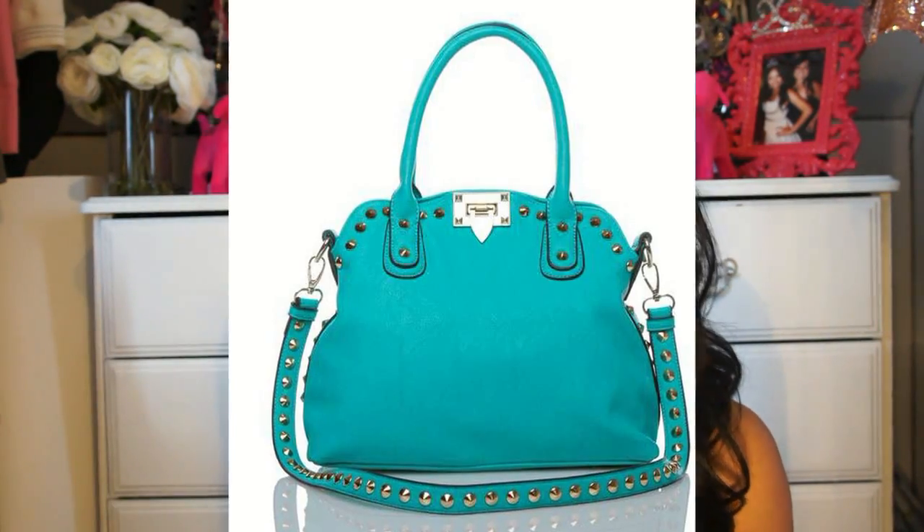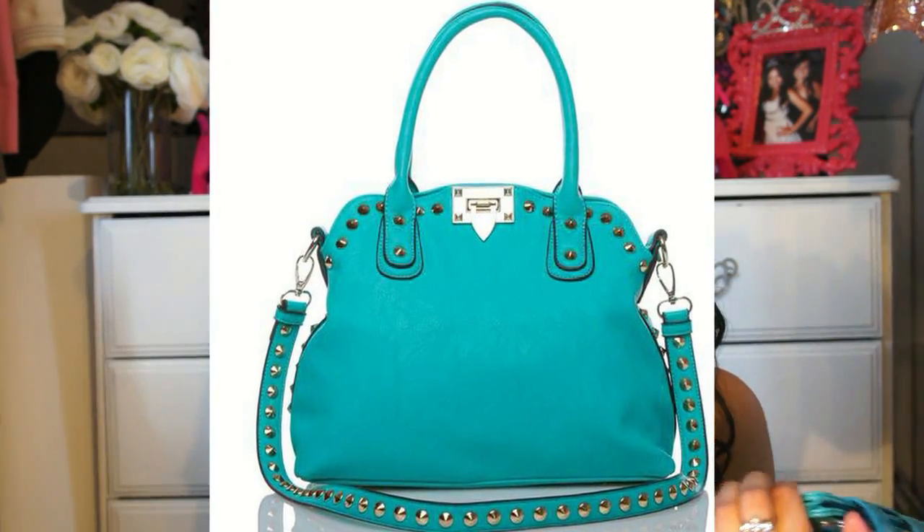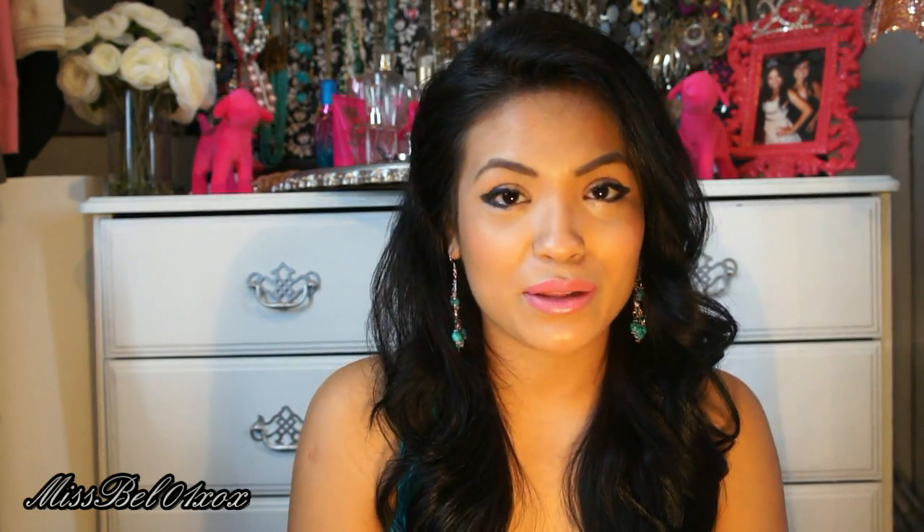I also bought a purse from ShoeDazzle.com — I'll put a picture in the video because it hasn't arrived in the mail yet. I ordered it about 3-4 days ago and I'm so anxious to get it. I got the matching wallet at Target. And as you can see how much I love turquoise — I even went out and bought some colored skinny jeans in turquoise, like a mint green, a mix between both.